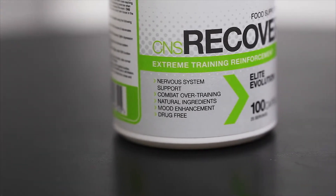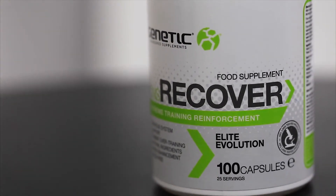Within CNS Recover we have a wide range of adaptogens — these are herbal supplements that allow you to become more adaptive to stress. We've also included key minerals such as zinc and magnesium to help boost immune function.